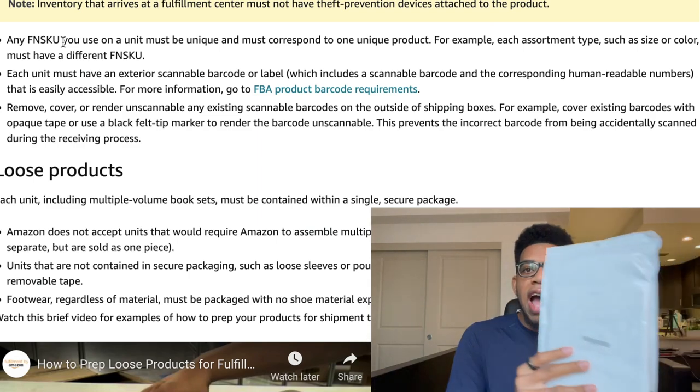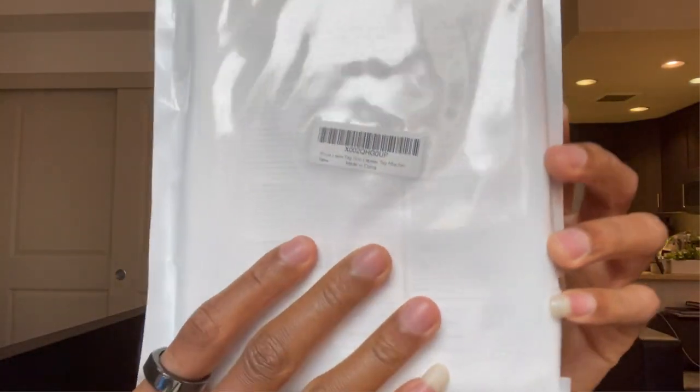If you're unfamiliar with FN SKUs, here's an example using a tagging gun. The FN SKU shows the unique numbers and letters, the description, the condition, and 'made in China.' If you're selling a black version and a white version of the same item, they each have to have a unique FN SKU. To get FN SKUs, go to Seller Central after creating your product listing — Amazon automatically generates one. Save it as a PDF, send it to your manufacturer in China, and have them print it and put it on each unit.